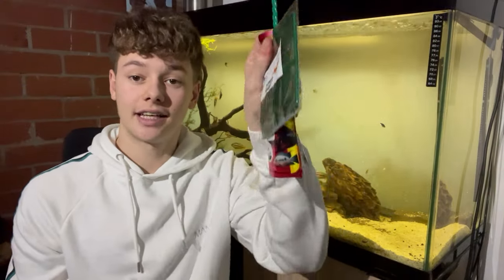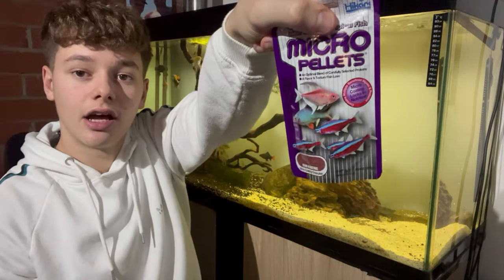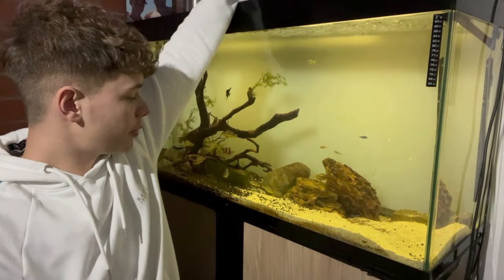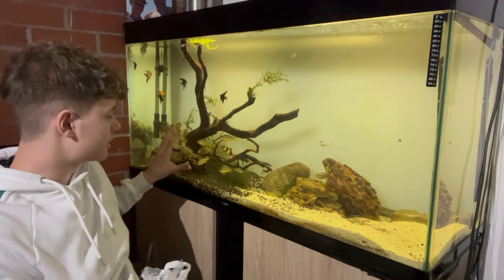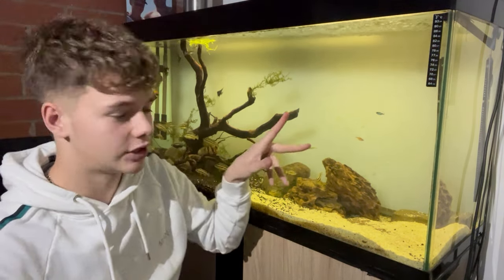So we are back from the fish shop. I've got a net and some food for these new fish, because these fish are bigger so we need different size pellets. At the moment I've been feeding these fish micro pellets. In the tank we currently have some angel fish, some cichlids, clown loach, red tail sharks, and two little tetras that are going to be a problem — I'll show you what I'll do with them.